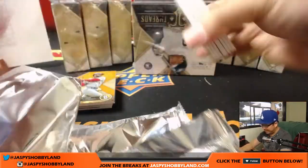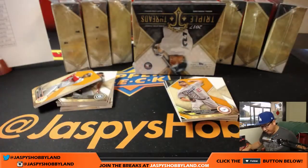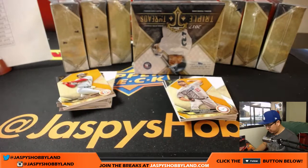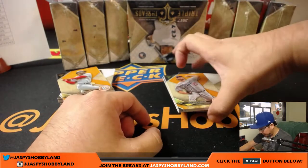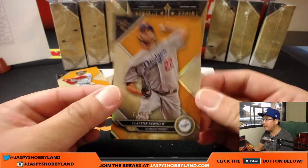Each master box will have two mini boxes. Everything ships, of course. So good luck. Out of 150, Clayton Kershaw.